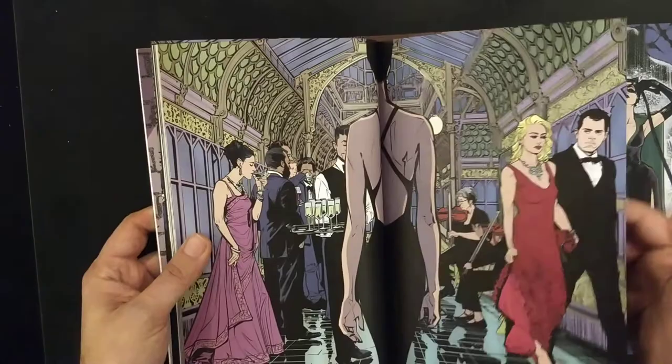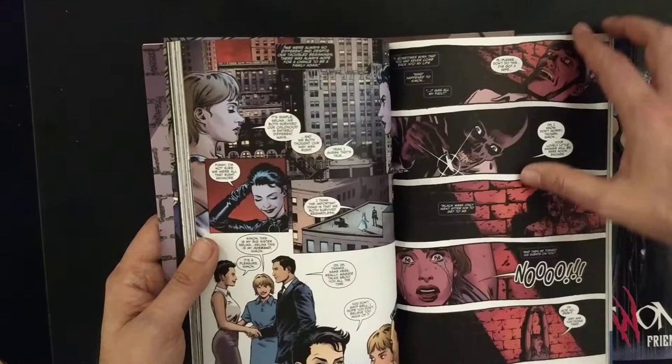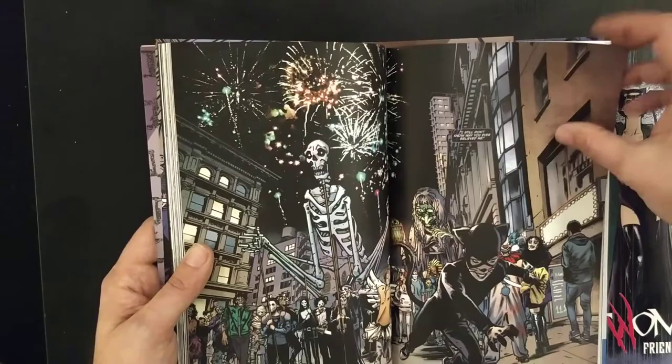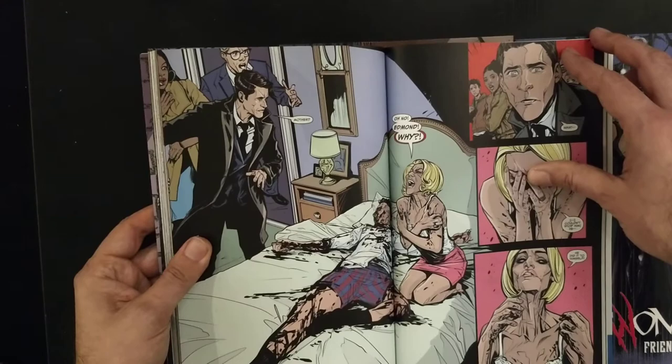Look at this — this is Joelle Jones. It's got her name everywhere, her signature. I'm just going to check if the story is also written by her, because she has some good writing abilities. I'm not sure if she wrote these stories or just drew them, but I believe she wrote them. We'll check that in a moment. For now let's keep looking at this wonderful art.